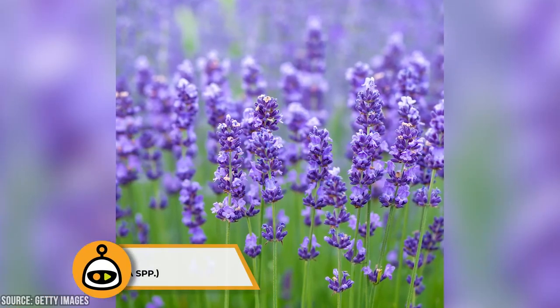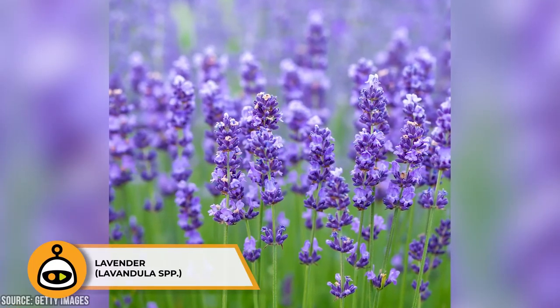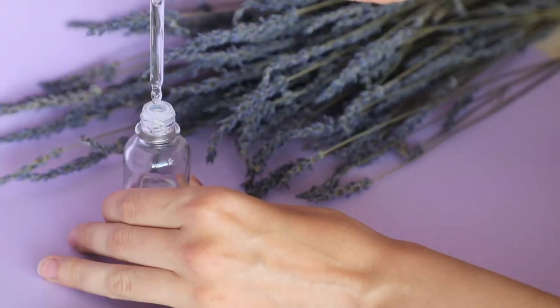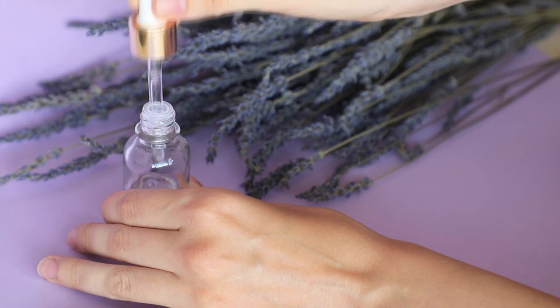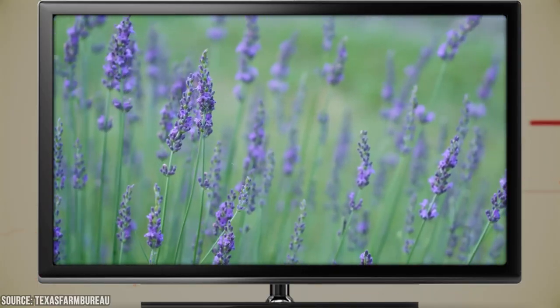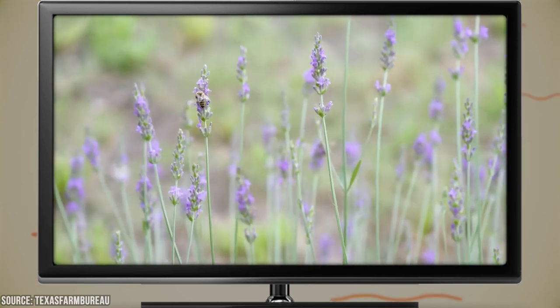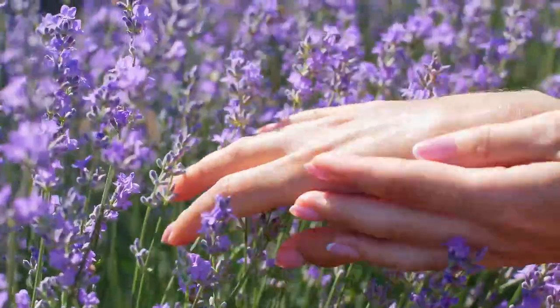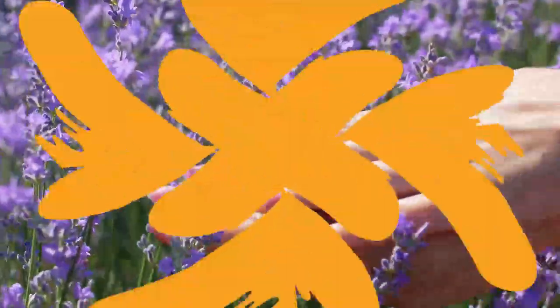Lavender is a fragrant herb celebrated for its calming and therapeutic qualities. Its essential oil is often used in aromatherapy to reduce stress and anxiety, improve sleep quality, and induce a sense of relaxation. Lavender oil can be diffused, added to bathwater, or applied topically when diluted with a carrier oil. The scent of lavender has been found to reduce cortisol levels, the hormone associated with stress.